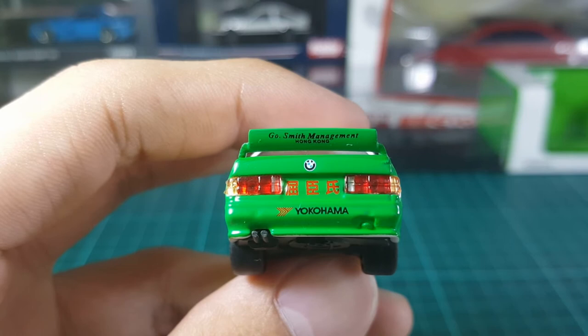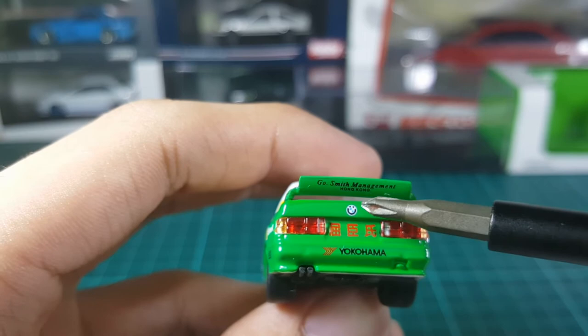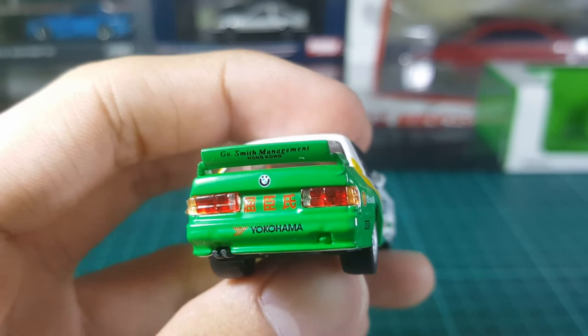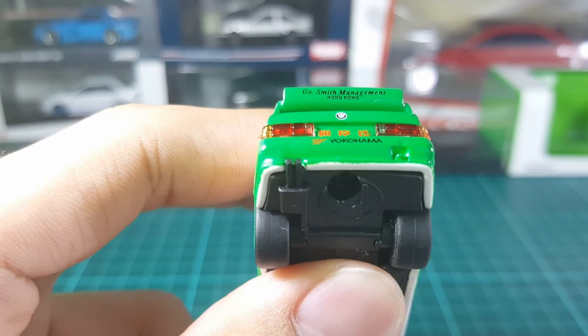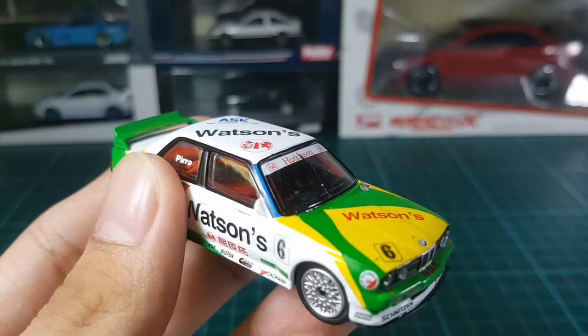The back has a few things going on — more sponsors, a BMW emblem, and the taillights, which look very good in this three-tone color. What disappoints me is the exhaust pipe because they didn't even make it silver; it looks like they just slapped it on there.